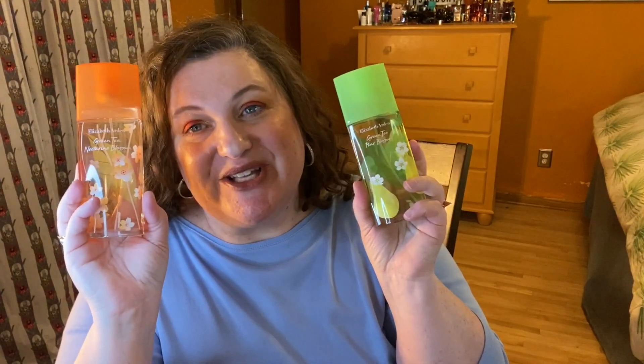I've got my two favorite Elizabeth Arden Green Teas — this one's Pear Blossom and this one's Nectarine Blossom. These are just beautiful fruity florals, in the two to three hour range. I usually kind of douse myself in them when I'm wearing them to hopefully give them a little more potency and longevity, but they're beautiful, awesome summer options and I just really love these.